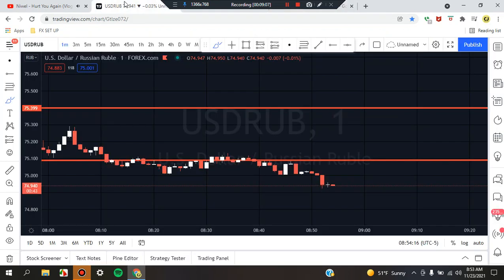Okay guys, this is Cam Jones FX daily analysis. Thank you for watching and thank you for your attention. USD/RUB.